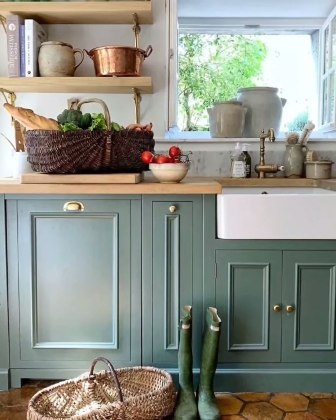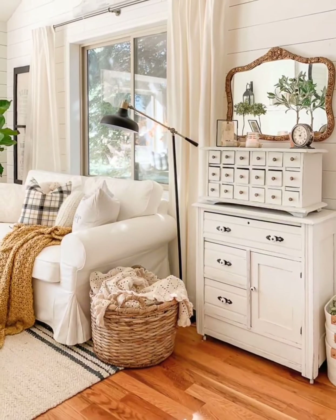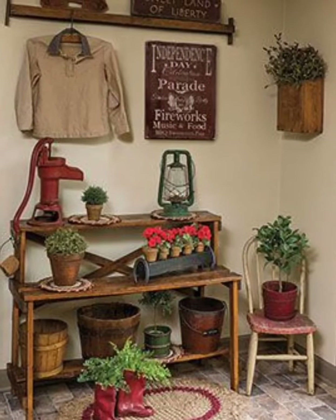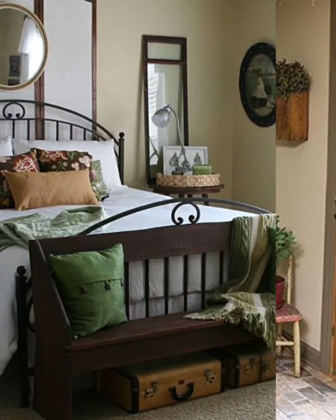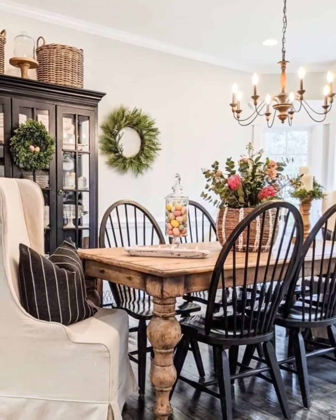Opt for vintage wooden furniture pieces such as a farmhouse dining table, rustic coffee tables, or weathered bookshelves. These items bring a sense of history and warmth to the space. Incorporate vintage farmhouse signs with nostalgic quotes or typography — these signs add character and a touch of whimsy to your decor.